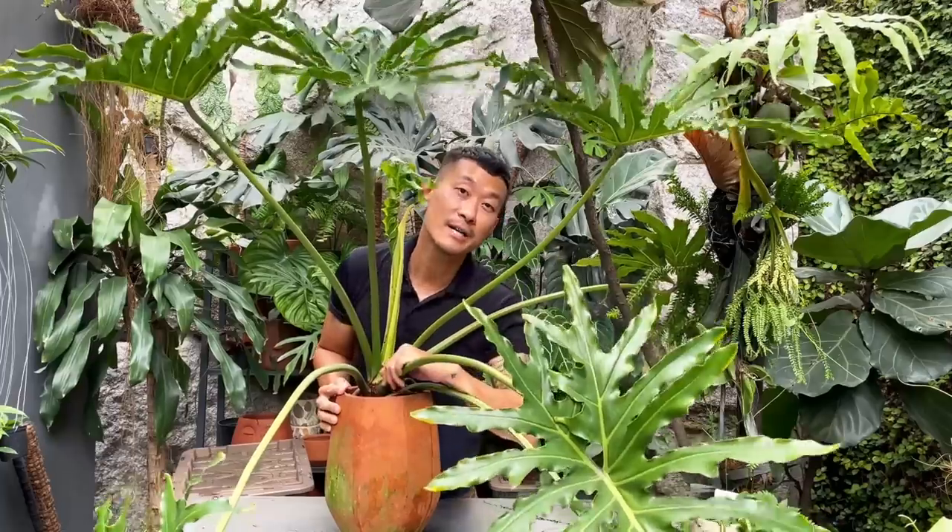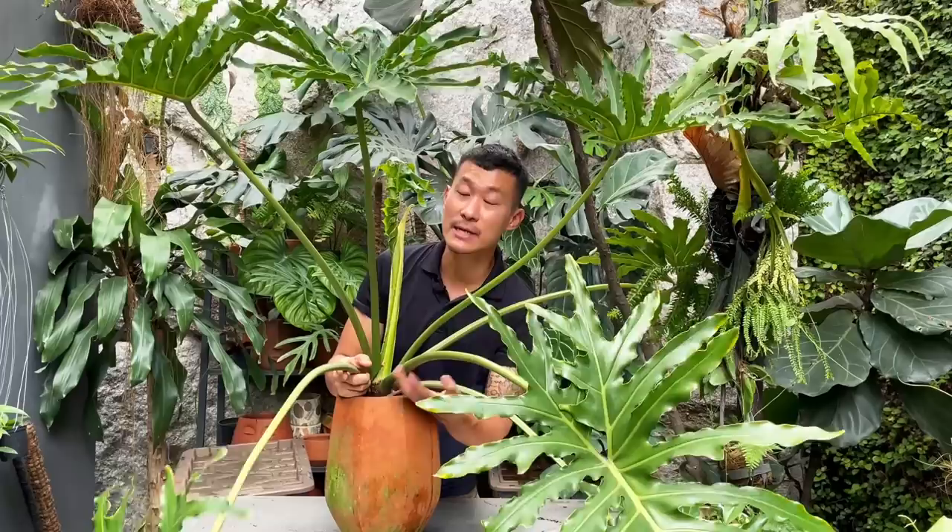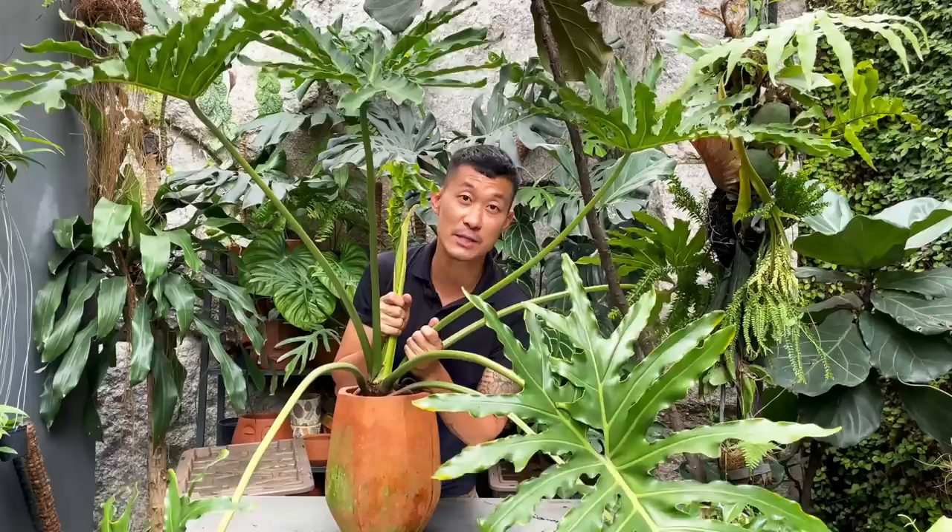Hi guys, my name is Sean, I'm a houseplant enthusiast from Jakarta, Indonesia. Welcome to today's video. I'm going to be rescuing this Stomatophyllum bipinnatifidum, which used to be known as the Philodendron. It comes from South America but has been reclassified into Stomatophyllum, and this is actually one of my favorite plants.